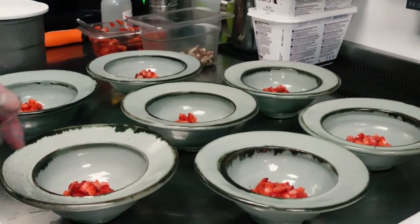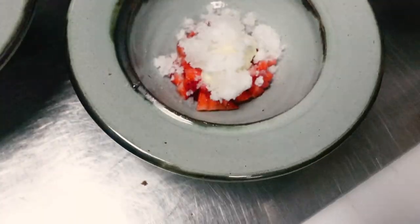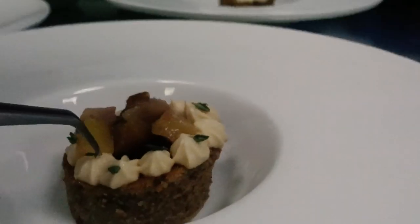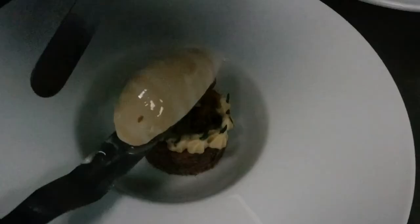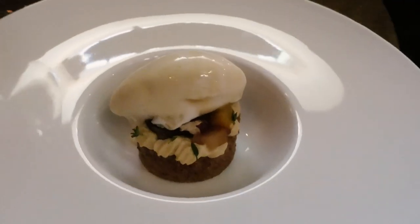For pre-dessert we've got these wonderful strawberries from Fife. We've made a set cream, so we've got strawberries around the set cream and then a little bit of fennel ice cream. And to finish it all off we've got this wonderful maple pecan cake with roasted peach and maple ice cream, and a maple gastric over the ice cream just to top it all off.